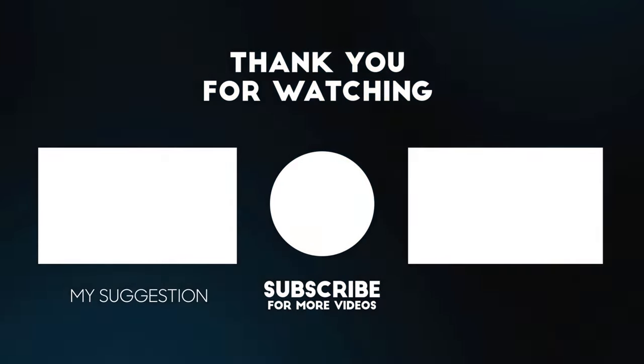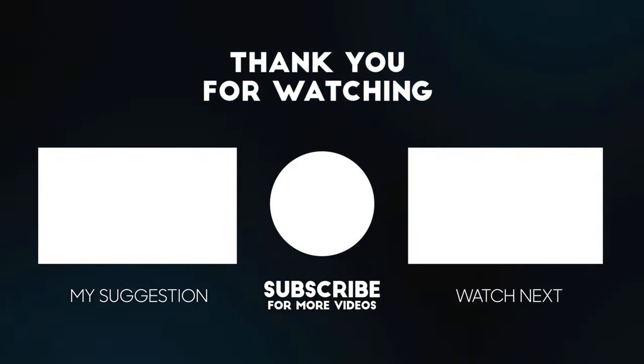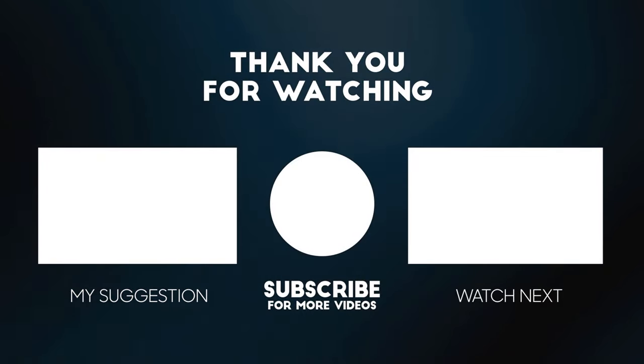Thanks for taking the time to watch the video, I hope you enjoyed it. If you did, do consider subscribing and leaving a comment — I'd love to hear your thoughts, and hopefully I'll see you again soon!